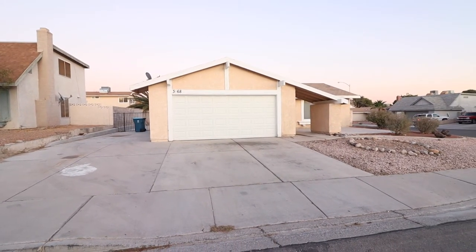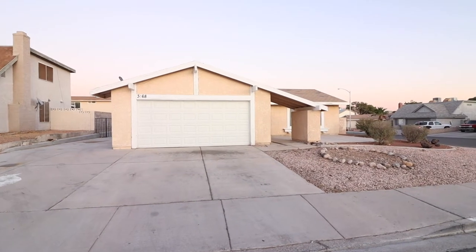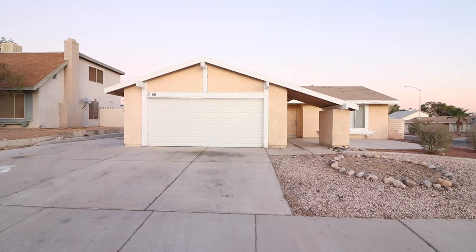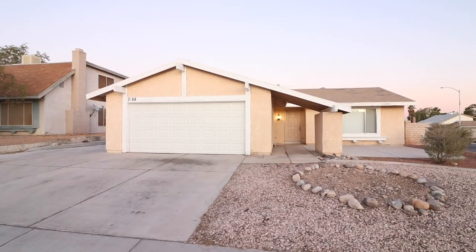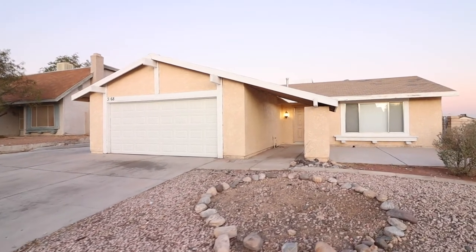All righty, so that's all the time we have for this property. Hope you guys enjoyed that tour. I'm glad I made it in time before the sun went down — I'm already seeing the moon up there. Thanks for hanging out, until the next one, bye!